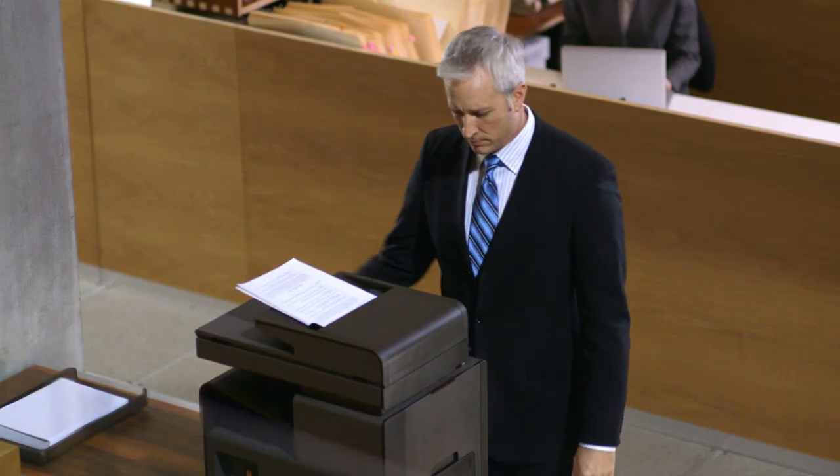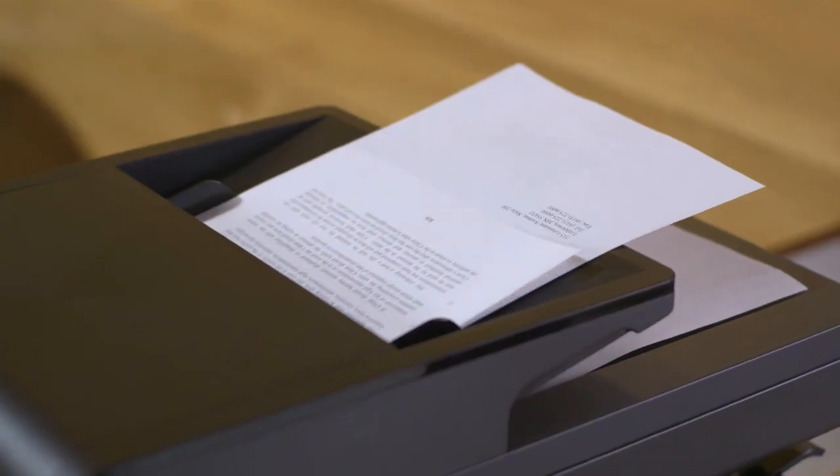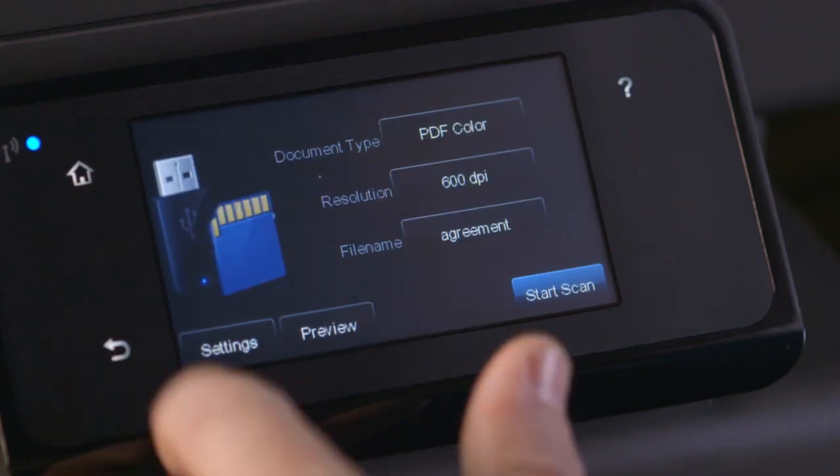We can print, copy, scan, fax, and send digital files in seconds via the intuitive touch screen.